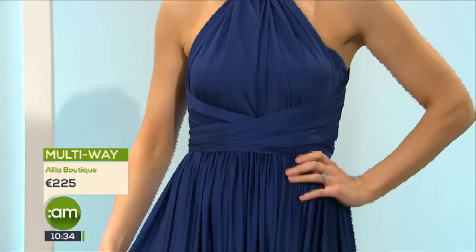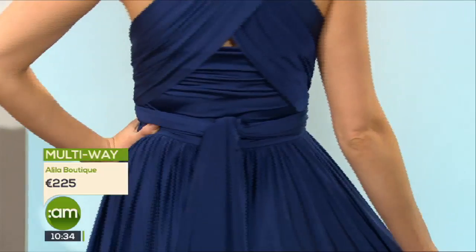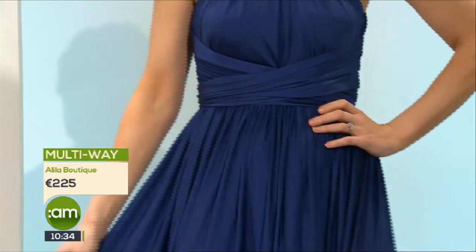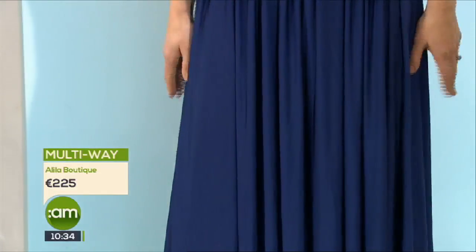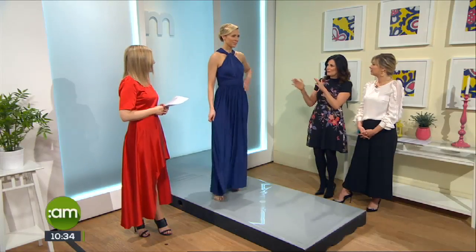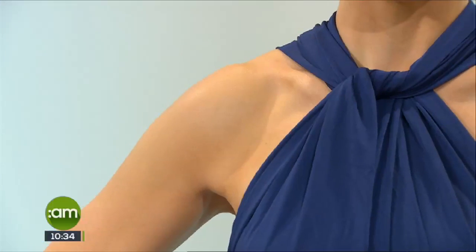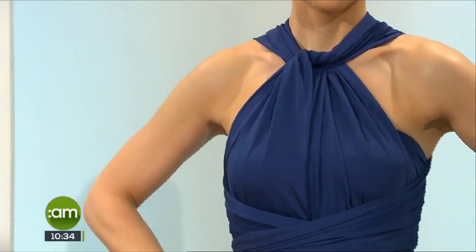Back in the day you'd have your bridesmaids identically dressed, but that's not the case anymore. You can have completely different dresses, or with this dress you can wear them in different ways. Mismatched maids is a huge trend for the last couple of years — you can get them in different shades or wear the same dress slightly differently. You could take the same color palette and just change it slightly, or go for royal blue and emerald green. Anything goes really now in weddings.